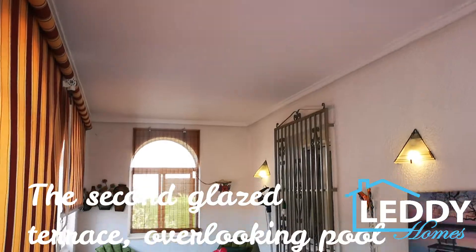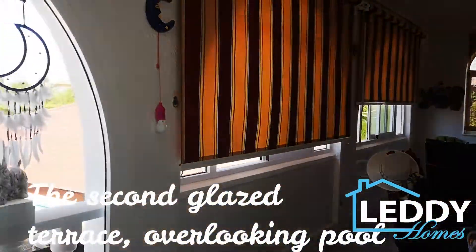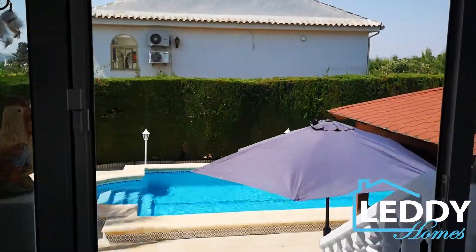This is just one of the glazed-in terraces in this amazing house. Both the front terrace and the back terrace are glassed in, so you can use them all year round. Great space for dining, sitting, and eating. The fireplace here behind me also works, so you could even set yourself a little fire in the wintertime and just sit and chill. It's beautiful.